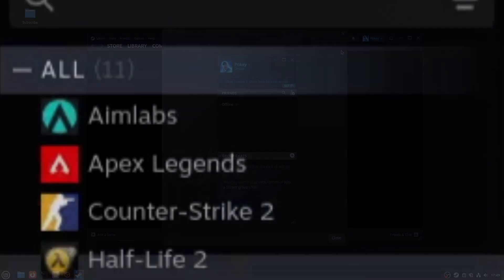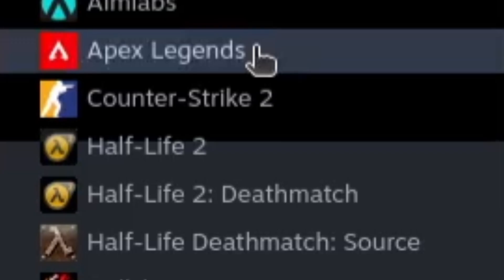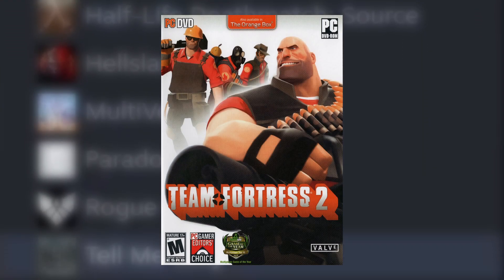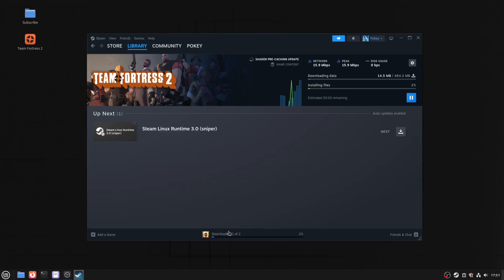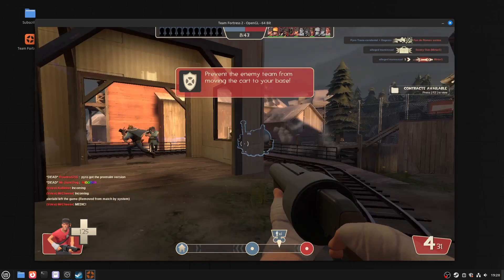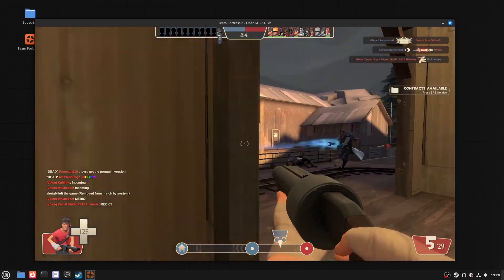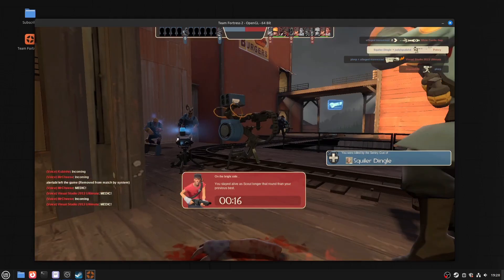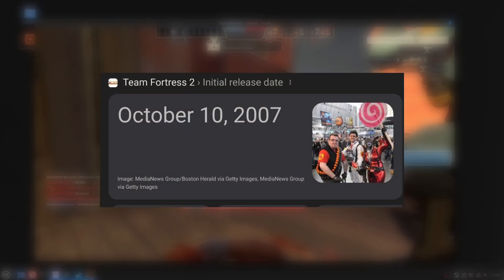All set for the next item on the list — playing a game. I don't own that many Steam games, but I've had Team Fortress 2 in my library for quite some time. I needed an excuse to play it, so I downloaded it and played a game. Since I'm new to TF2, I don't really know what I'm doing — I just tried shooting the other team and kept dying. But as you can see, we are running a game on Linux Mint, even though it's an 18-year-old one.